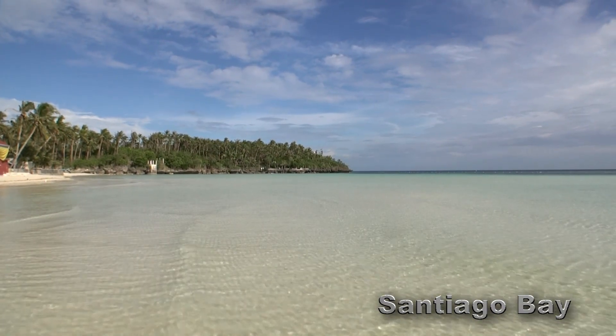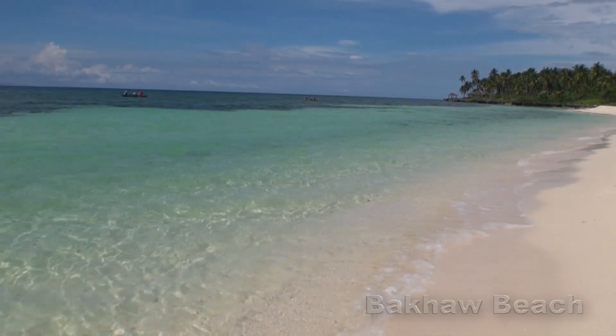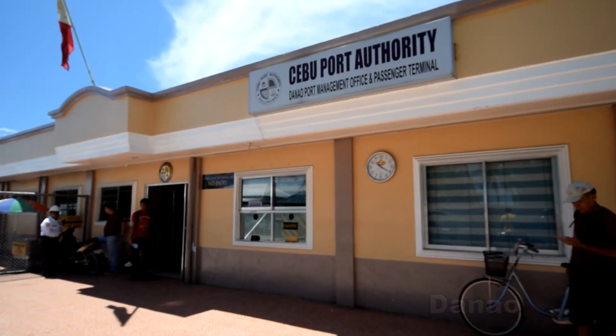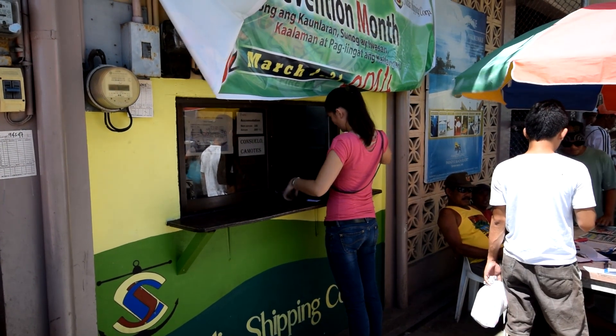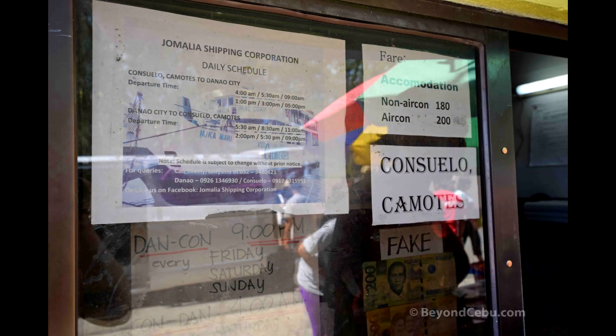At the time I travelled, the best way to get to the Camotes Islands from Cebu City was going via Danao City at their pier. Danao City is about one hour north of Cebu City. Here you can catch regular boats to the Camotes. A fast craft from Cebu City was expected mid-2014 but this has been delayed, so hopefully it will happen soon.